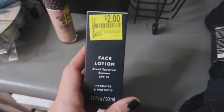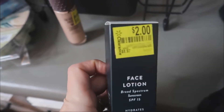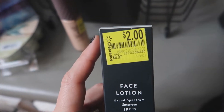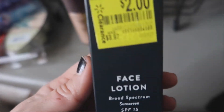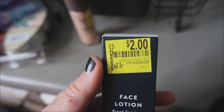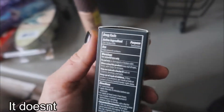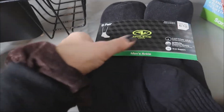I picked up this face lotion because it was on sale. It hydrates and protects and has sunscreen in it — wearing sunscreen is something I'm very bad about, so I'm trying to do better this summer. This is Harry's face lotion — it was supposed to be nine dollars and was on sale for two. I don't know if it's for men or women, but as long as it doesn't smell like cologne I'll wear it.